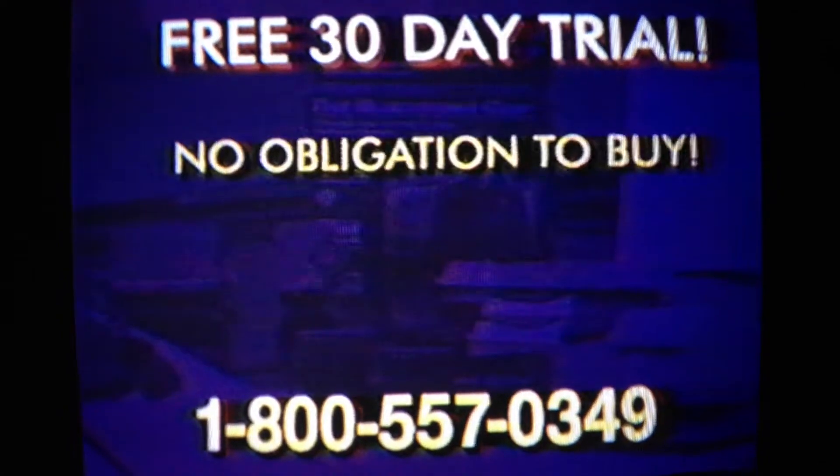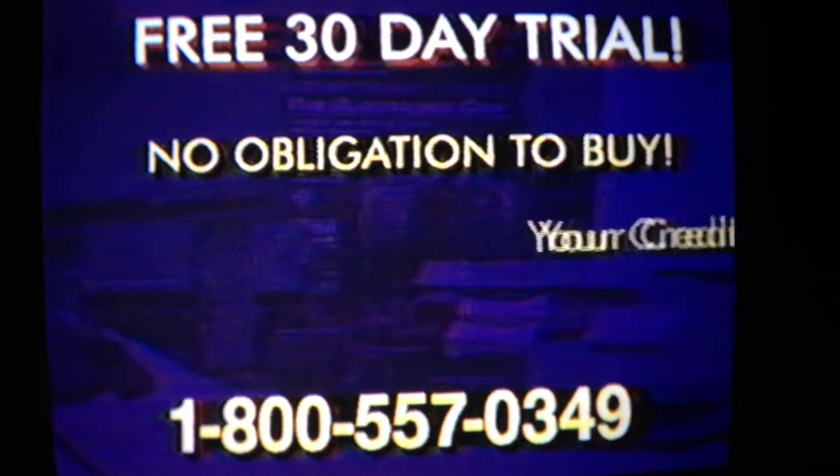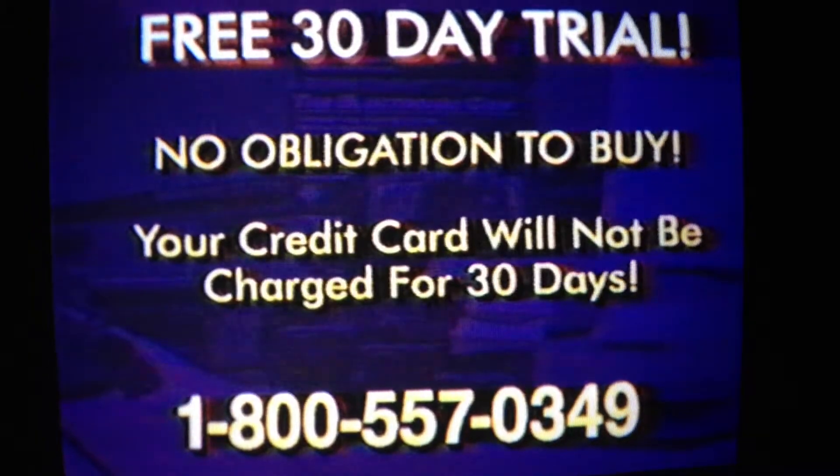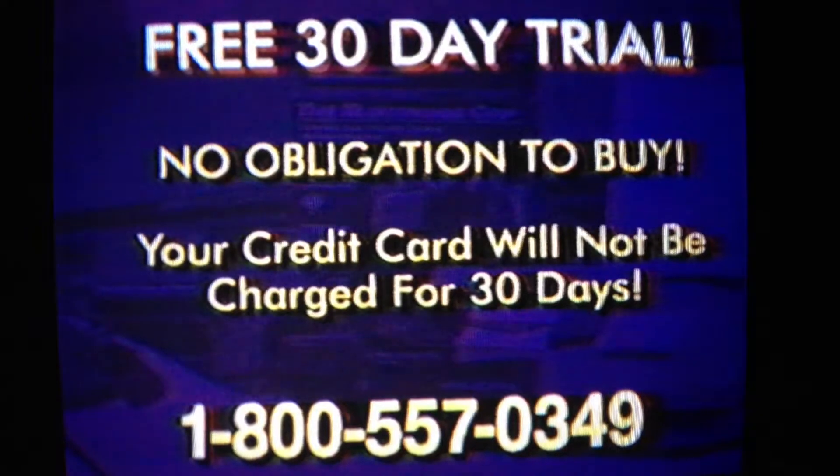Best of all, you can try the Electronic Cop for an entire month with no obligation to buy. This is an offer you can't refuse. And why would you? Because with our free trial, you can return the Electronic Cop within 30 days, and your credit card will never be charged.